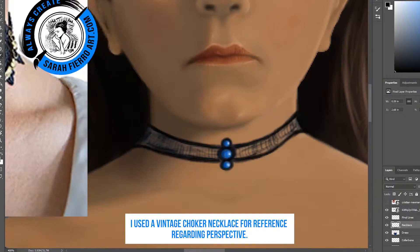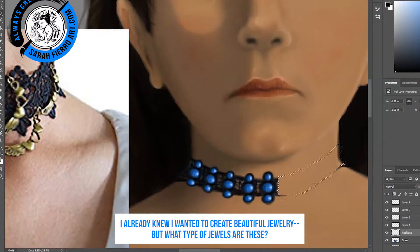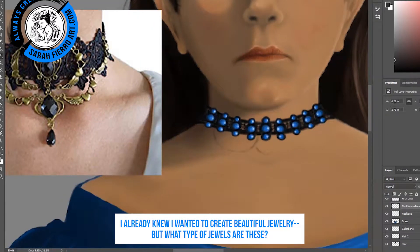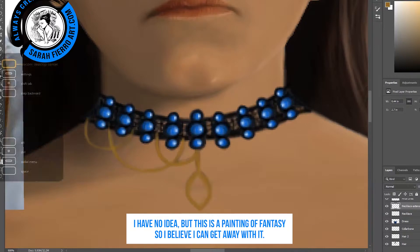I used a vintage choker necklace for reference regarding perspective. I already knew I wanted to create beautiful jewelry, but what type of jewels are these? I have no idea, but this is a painting of fantasy so I believe I can get away with it.